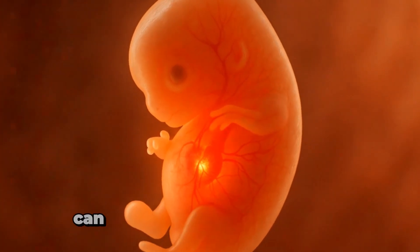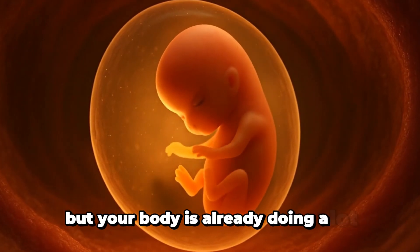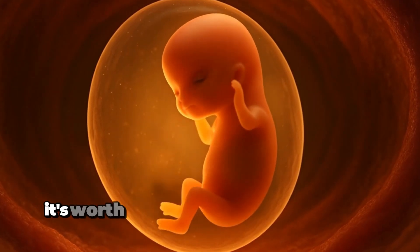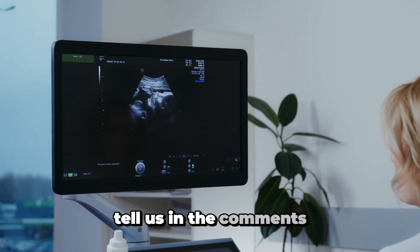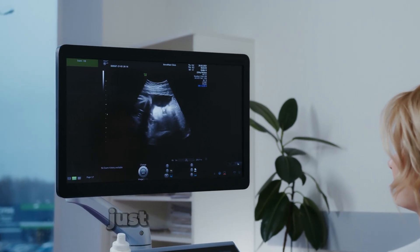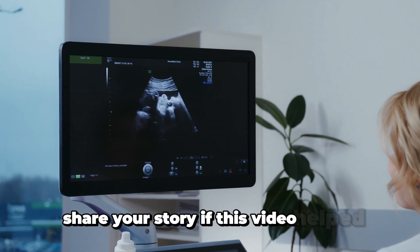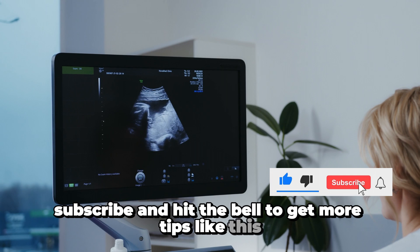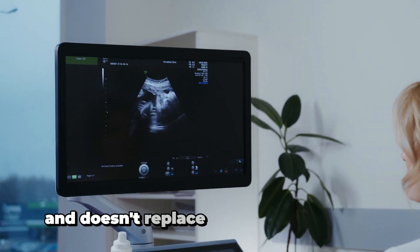The first month of pregnancy can feel like nothing's happening, but your body is already doing a lot. If you've noticed symptoms, even mild ones, it's worth watching closely and taking a test. Tell us in the comments — did you ever guess you were pregnant just from the symptoms? Share your story. If this video helped, like, subscribe, and hit the bell for more tips. Remember, this video is for education only and doesn't replace your doctor's advice.